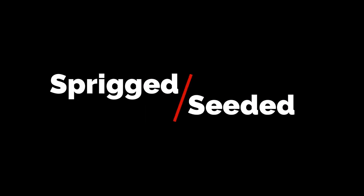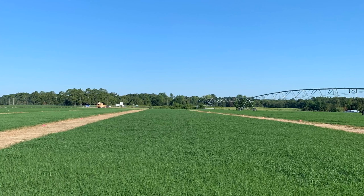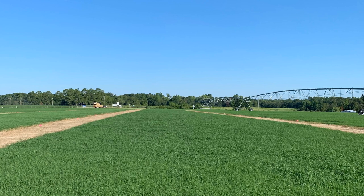Both seeded and sprigged varieties exist. However, we recommend planting a sprigged variety if possible because of the consistently higher yields and improved quality.